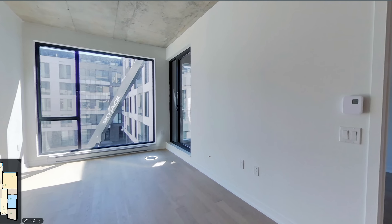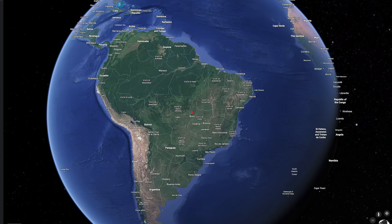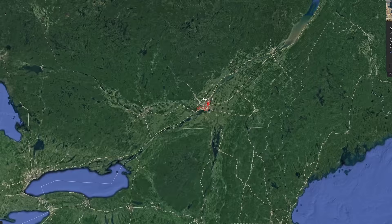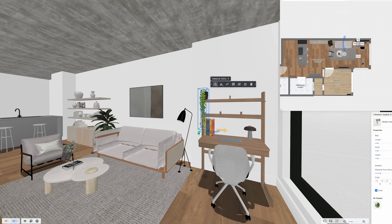This apartment belongs to Victor, a web developer and sports lover who recently moved from Brazil to Canada. In this video, I'll be virtually transforming the living area of his apartment based in Montreal, Canada. Stay along till the end for my furniture recommendations so you can recreate a similar look in your own home.